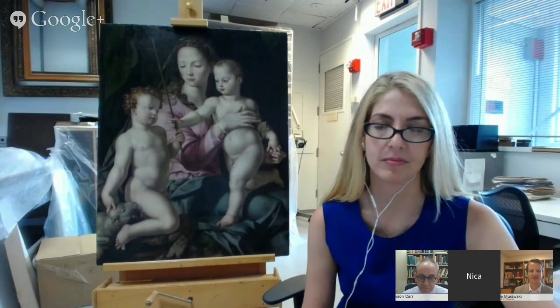Welcome, everyone, and thank you for joining us for today's Google Hangout. The title of today's Google Hangout is Inside Look: Conserving the Circle of Bronzino's Madonna and Child with Infant St. John, a work of art in the Portland Art Museum's collection. My name is Mike Morawski, Director of Education and Public Programs here at the Portland Art Museum, and I'm super thrilled to be doing our first ever Google Hangout program.